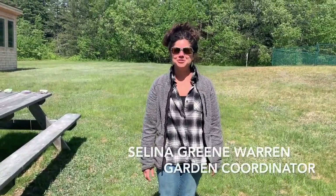Hi, I'm Selina Green-Warren and I am the kindergarten teacher here at the Kingfield Elementary School and I'm also the school garden coordinator. I'm going to give you a quick tour of our school garden and our outdoor learning spaces and a brief history of how we've come to this point and where we plan to go in the future.